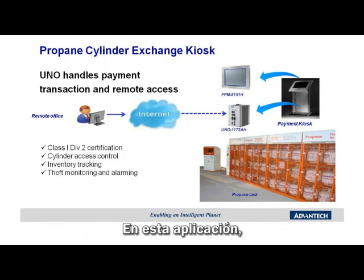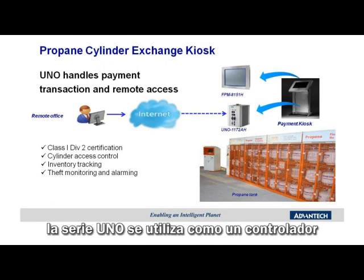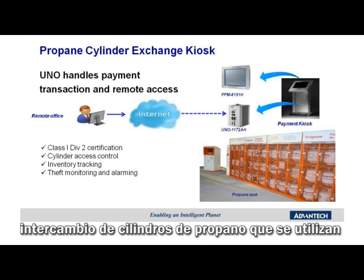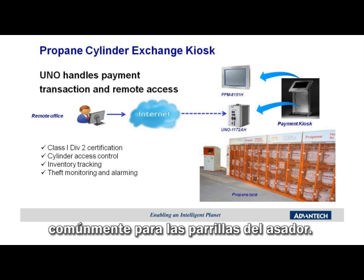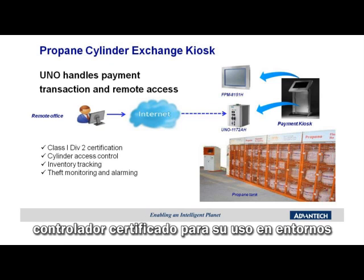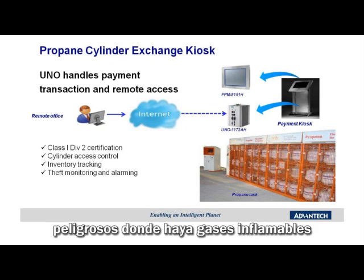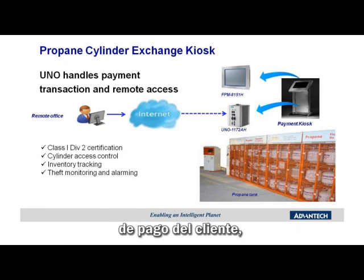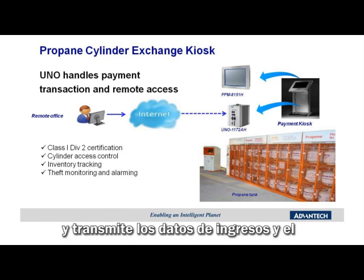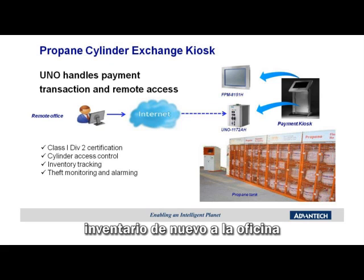Who doesn't like a good barbecue? In this application, the UNO is utilized as a controller for a self-service station for exchanging propane cylinders commonly used for home barbecue grills. The UNO 1172AH is a Class 1 Division 2 certified controller for use in hazardous environments where flammable gases like propane may be present. The UNO handles the customer's payment transaction, controls access to the propane cylinders, and transmits revenue and inventory data back to the remote business office.